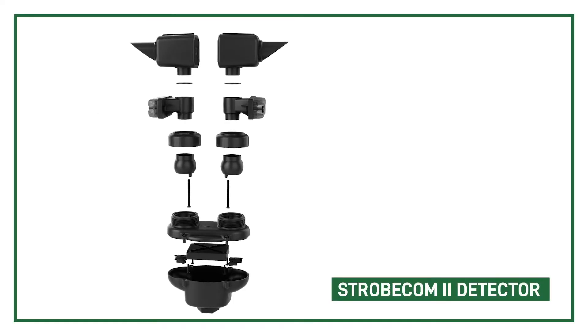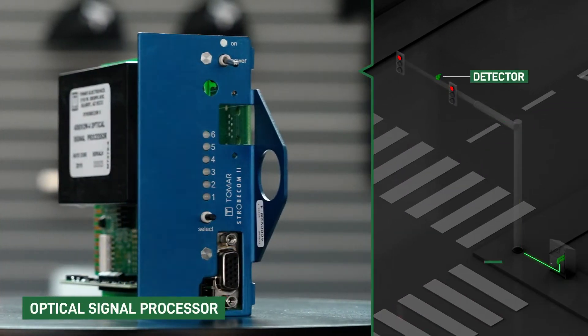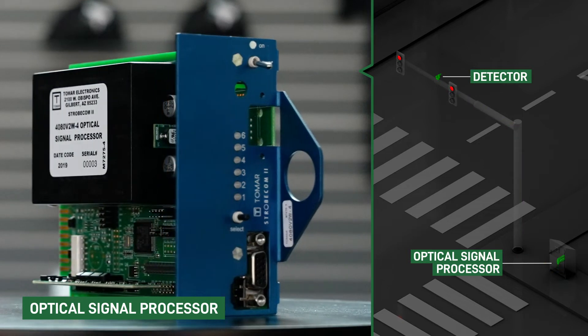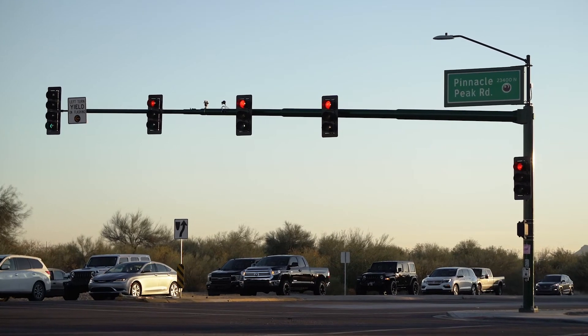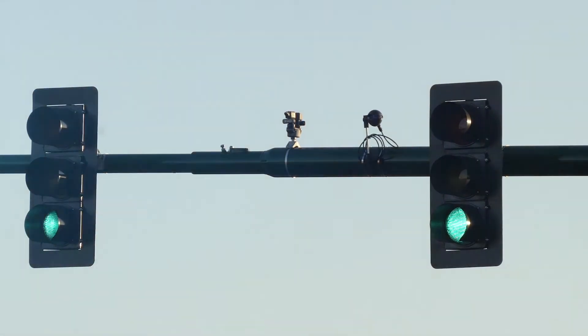When installed as a full system using Tomar's detectors and optical signal processors, or OSPs, installation is a breeze. Tomar's detectors with confirmation lights require no additional power supplies and can be connected by one single cable. By doing this, Tomar has dramatically decreased installation costs and time and increased overall reliability of the system.